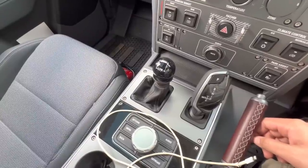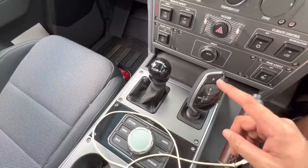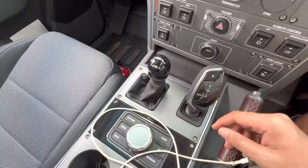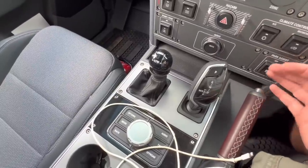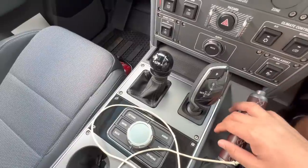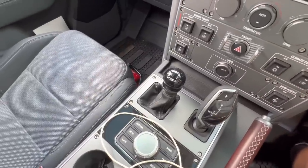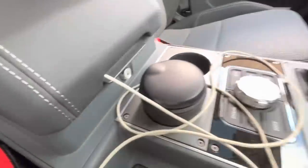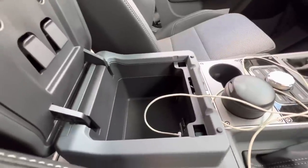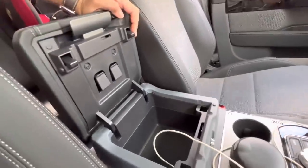You press a button to get into drive or reverse, and for park you press this actual button. With time I'll get used to it — my uncle who's driven a Range Rover, which has something similar, got it on the first try, so it just takes a bit of getting used to. I did get the lockable console, which is small but sufficient.